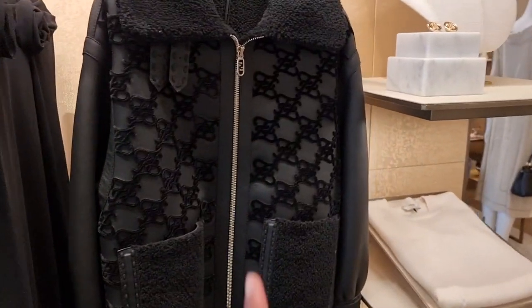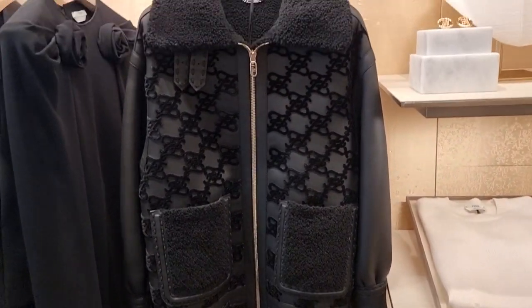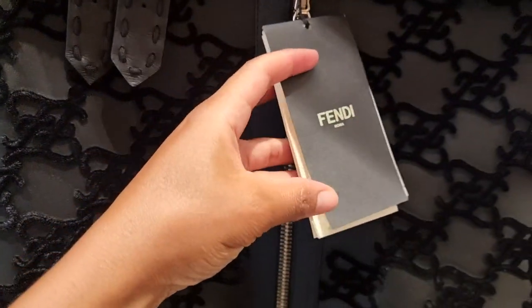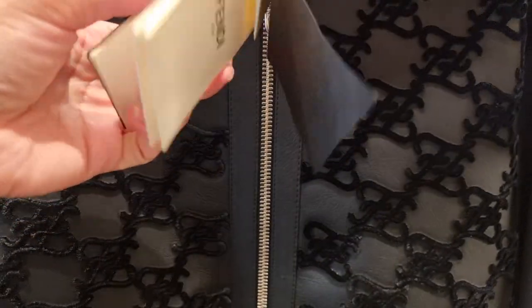Oh yes, they do have it — this jacket. I posted this on Instagram. This coat, shall I say, is amazing. Oh my gosh. Let's see how much this is.